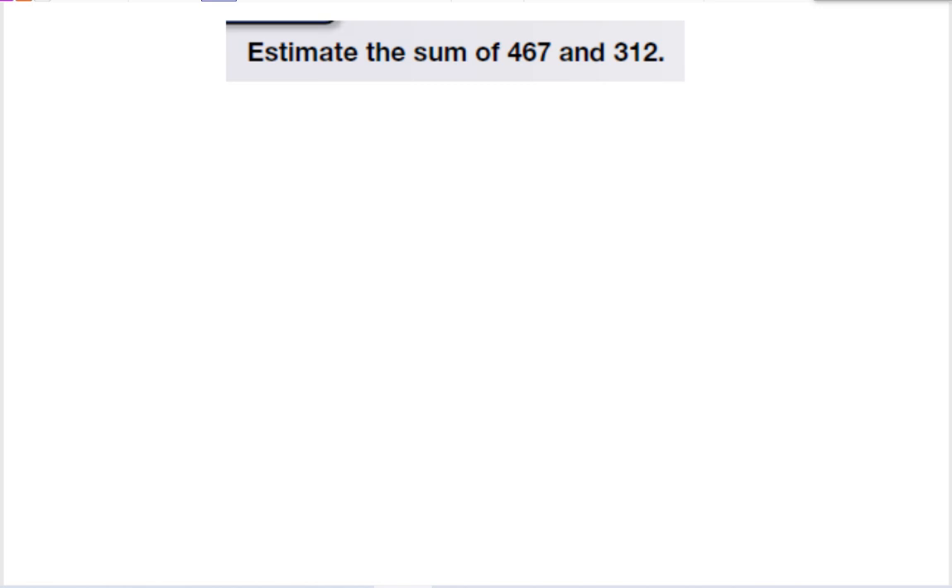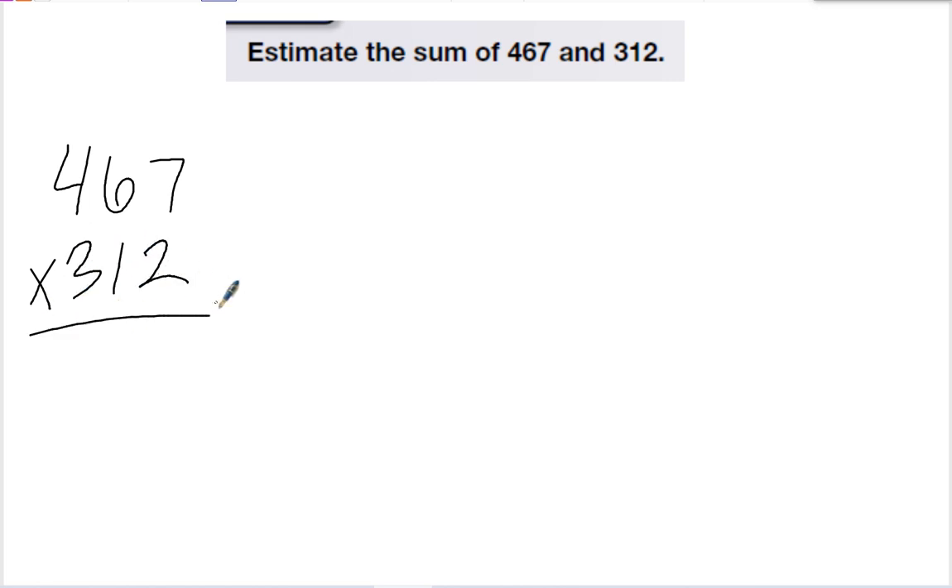Here it says to estimate the sum of 467 and 312. Estimating means to round it, so I'm going to look at each of my numbers. If it doesn't tell you what to round to, just know you'll round to the biggest place. On my first number, I'm going to round the 4 — the 6 tells me to round up, so the 4 turns into a 5 and the other numbers become zeros.